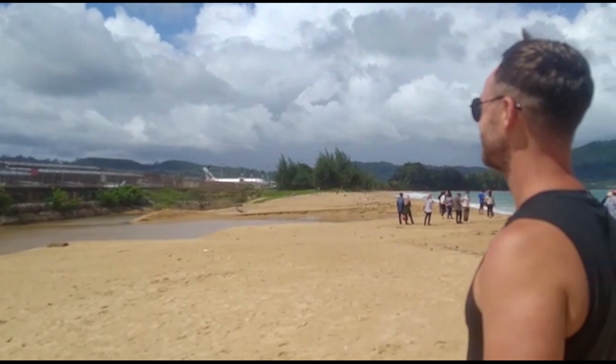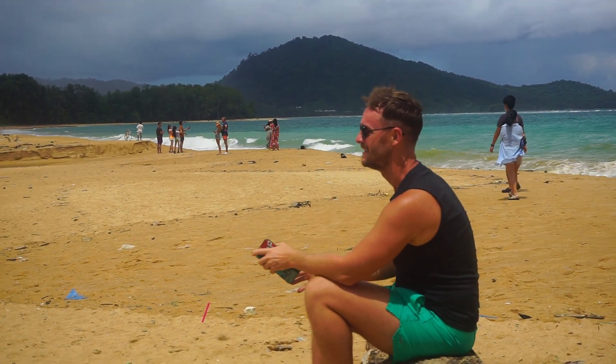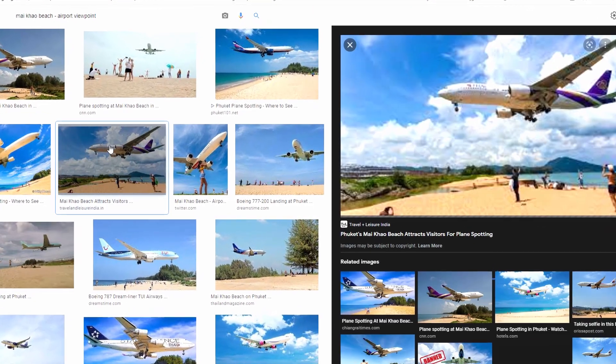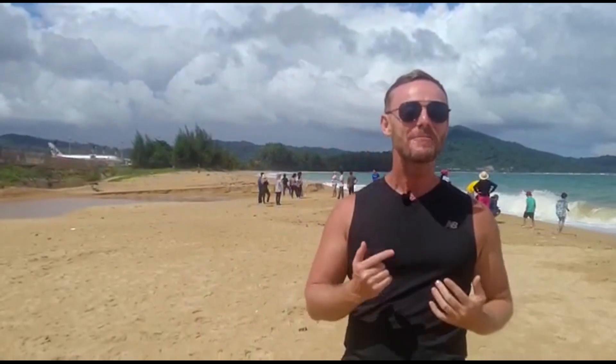We're right in front of Phuket International Airport now waiting for the planes to take off. Usually from December to around May the wind blows from east to west, so you can see the planes coming in over the beach. We're in June now so the wind has changed direction and the planes need to take off in the same direction as the wind. It's more dramatic when the planes come in over the beach, but I can hear the sound of some of the plane engines in the background.